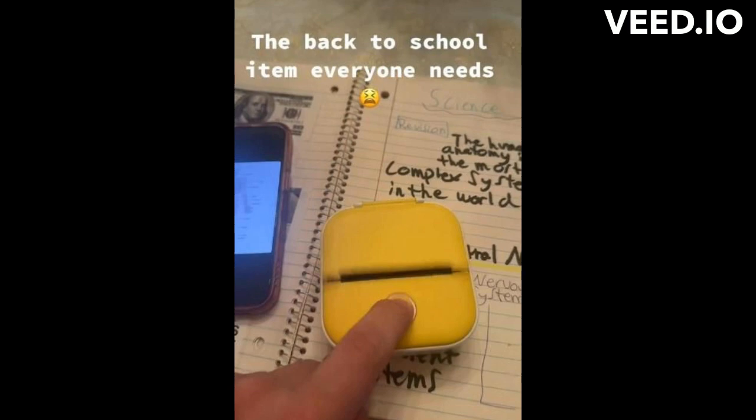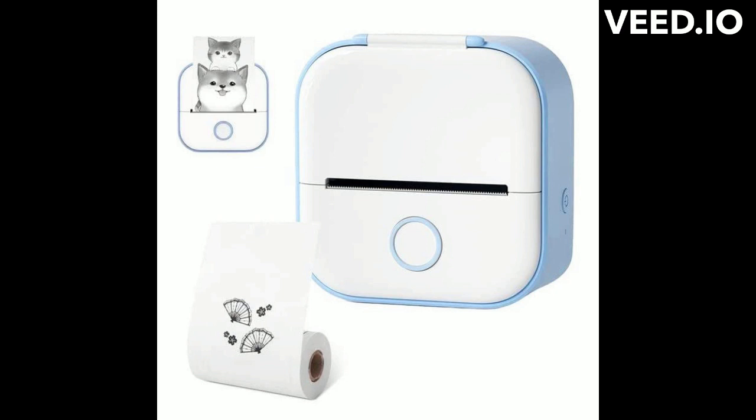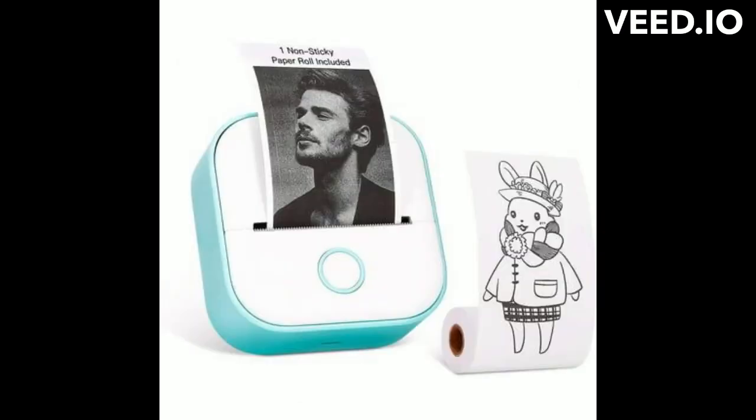Hey there. I'm sure you have heard of our website called Print Palace. We are offering a $10 discount on any customer who purchases any two portable mini Bluetooth printers, and here's why.